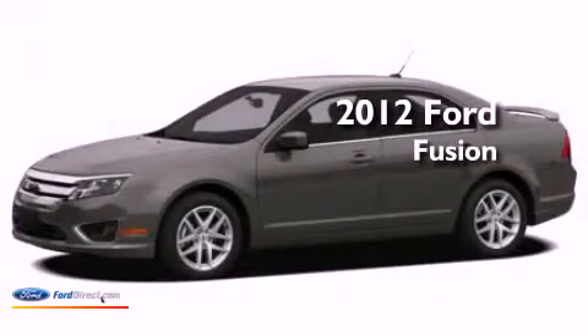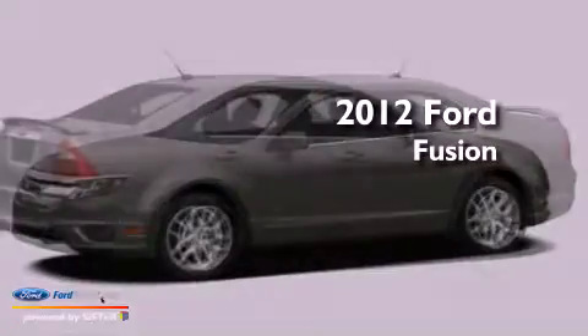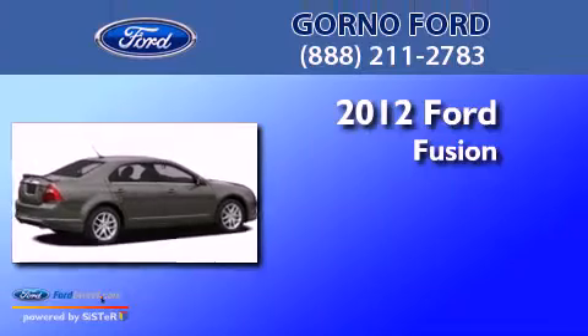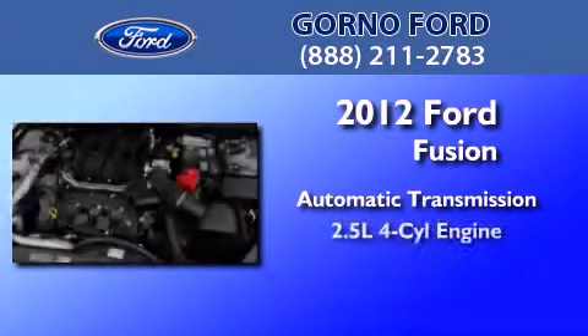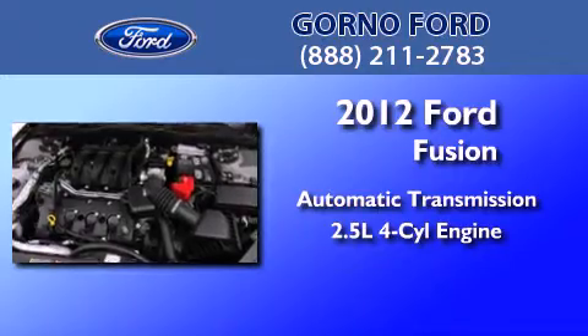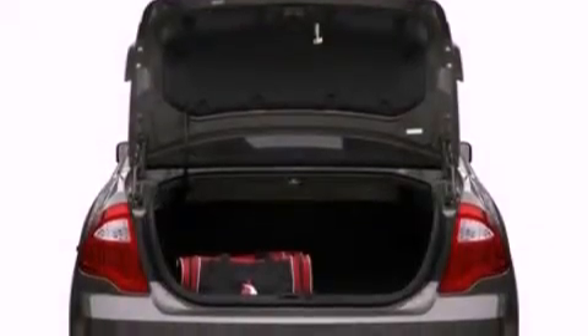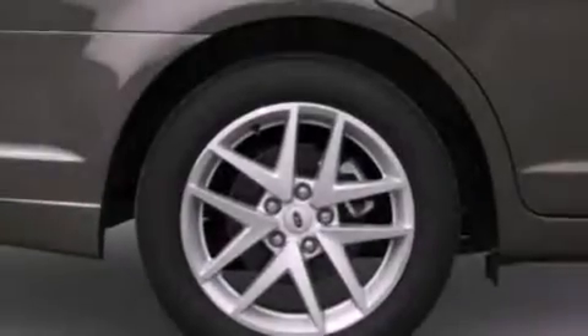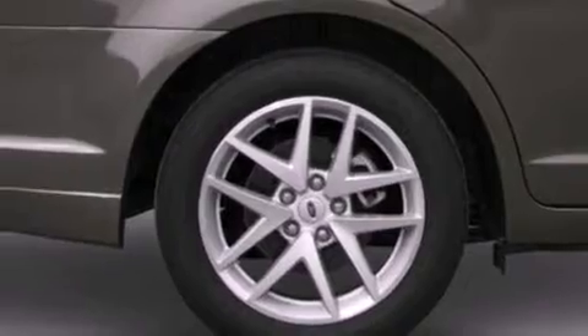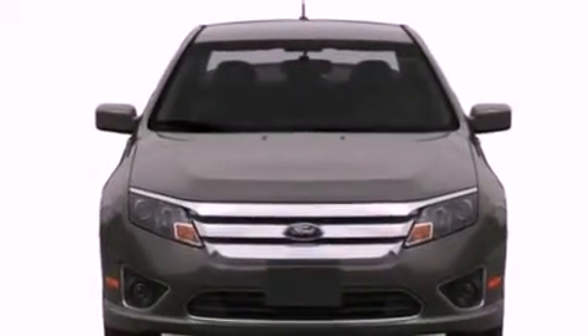This is a brand new 2012 Ford Fusion. This four-door sedan has an automatic transmission and an inline four-cylinder engine. Its top features include traction control and stability control systems, 100% commercial free Sirius satellite radio, aluminum wheels, and a tire pressure monitoring system.